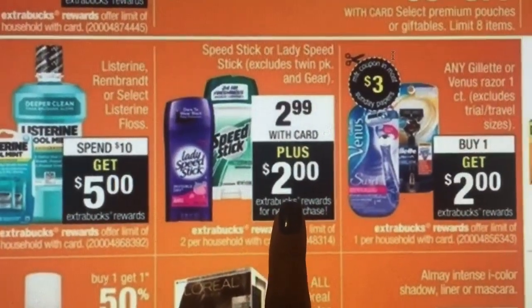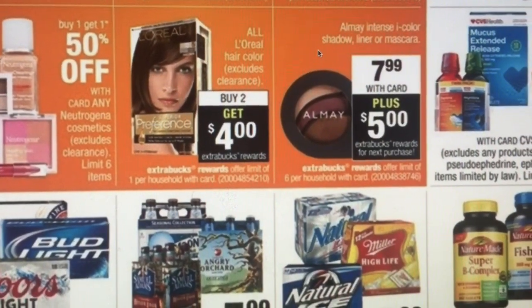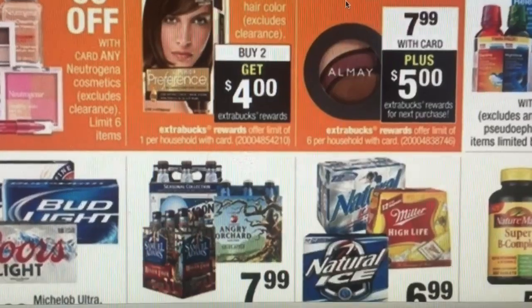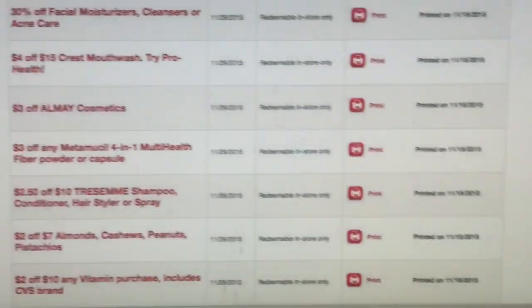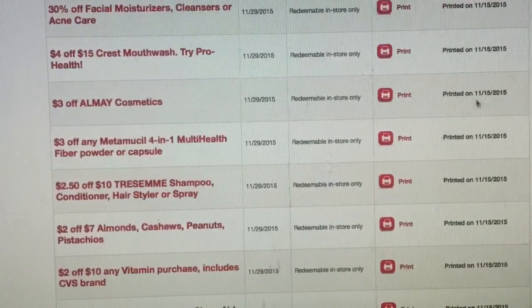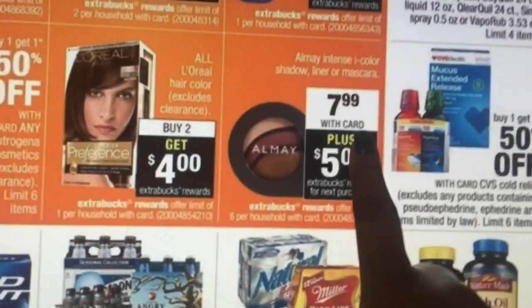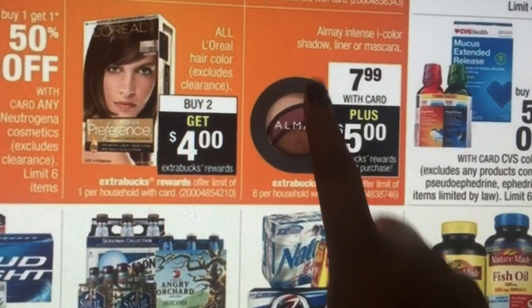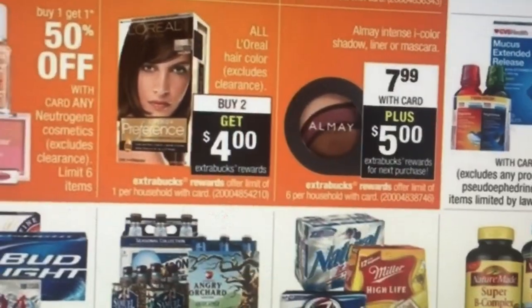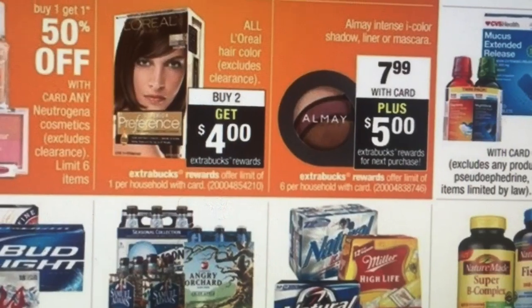The deodorant is $2.99 and you get $2 back, making it 99 cents — not bad, though my stock-up price is 50 cents since I always get it at Kmart for my boys. The El May cosmetics are $7.99 and you get $5 back. I have a $3 off any El May cosmetics coupon, so $7.99 minus $3 is $4.99 — and that $5 in Extra Care Bucks makes it completely free! Definitely put that on your list.